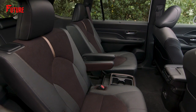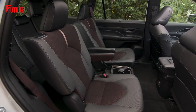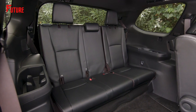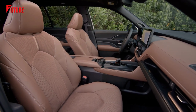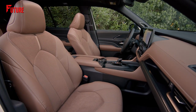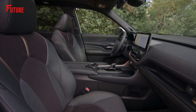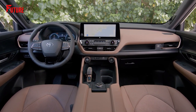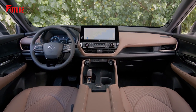While the base XLE model of the Grand Highlander comes equipped with synthetic leather seats, the mid-range limited and top-spec platinum trims elevate the luxury with genuine leather upholstery. Across all models, the front seats are equipped with heating capabilities, ensuring a cozy experience. The driver's seat offers an impressive 10-way power adjustability, allowing you to find the perfect seating position, while the front passenger seat provides an 8-way adjustable feature, prioritizing comfort for all occupants.